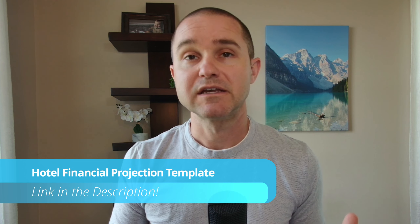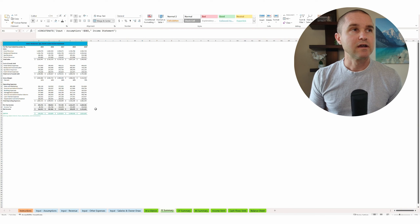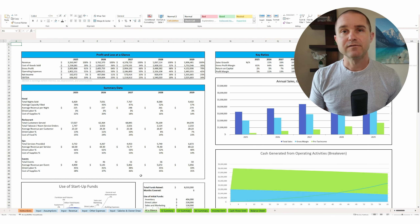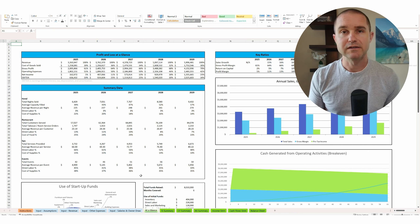The last thing I wanted to mention is that our name is Projection Hub. So I'm going to do a quick pitch for our hotel financial projection template. As you go through the SBA process, you might get asked to create a set of financial projections for your hotel, and we have a projection template built specifically for hotels. You're going to get a five-year income statement summary, five-year cash flow summary, five-year balance sheet, and it's broken down monthly as well, which is going to be required by the SBA. We'll put a link in the description of the video below.